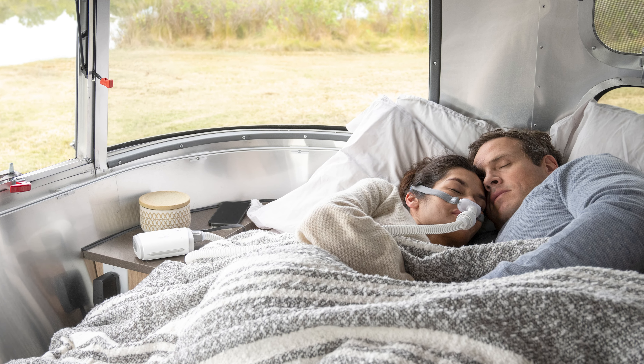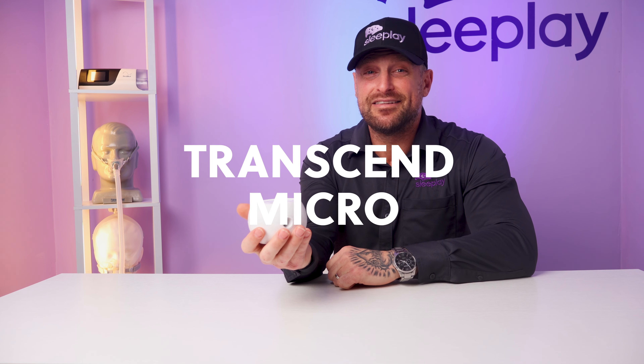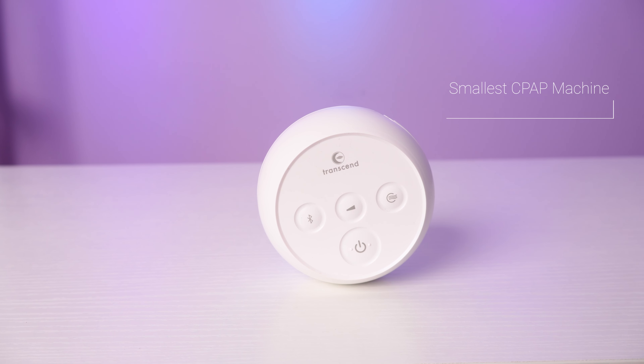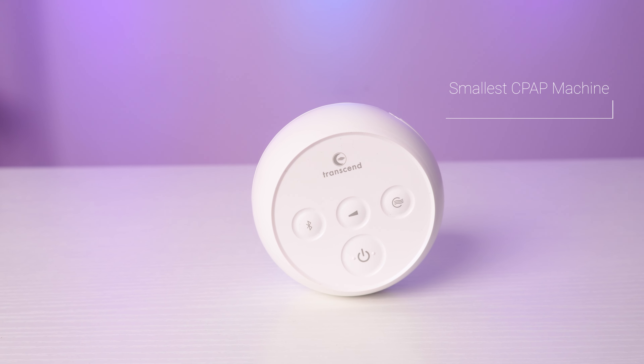Next up is a step up from the rest, the Transcend Micro. If you're looking for a CPAP machine with pocket-size portability that does not sacrifice performance, the Transcend Micro is a top contender. This may be the smallest CPAP machine on the market and exactly what you're looking for. They say big things come in small packages — don't let the size fool you. It delivers reliable therapy to help you sleep comfortably.